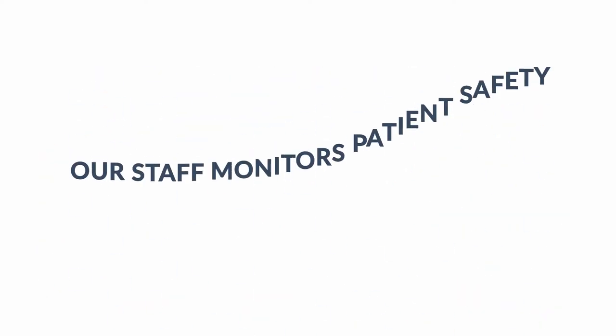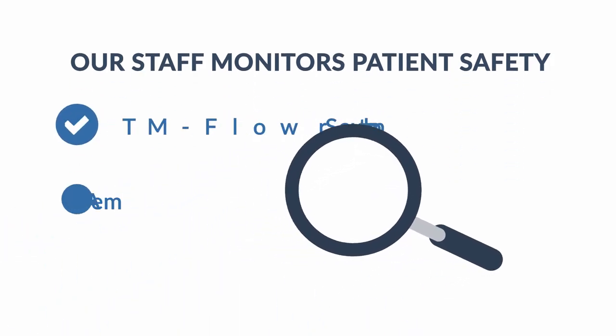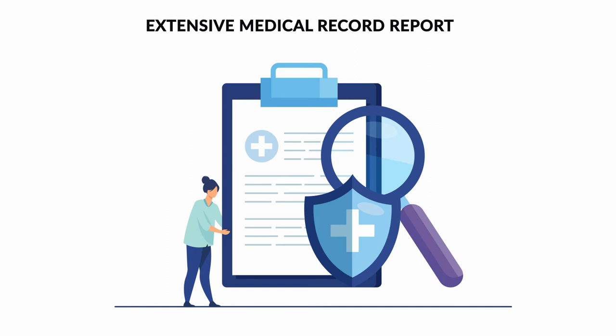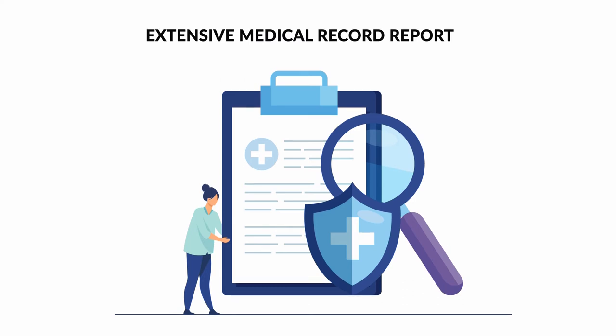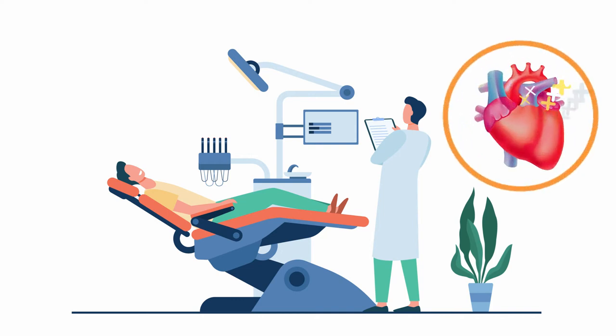Our staff monitors patient safety in a few ways, one of which is our TM Flow Pseudomotor and Autonomic Nervous System, or ANS, testing machine. By testing your ANS, we obtain an extensive medical record report that goes very far in depth of the patient's overall health and wellness. We look at a variety of factors in this report and determine whether the patient is an at-risk patient for cardiovascular disease.